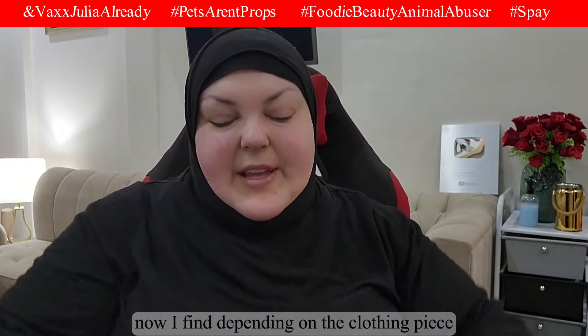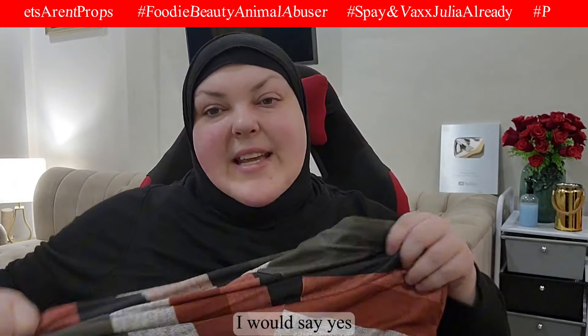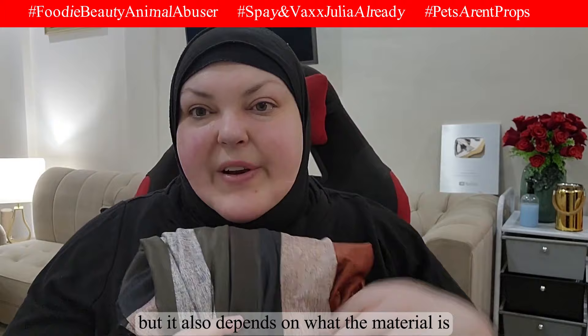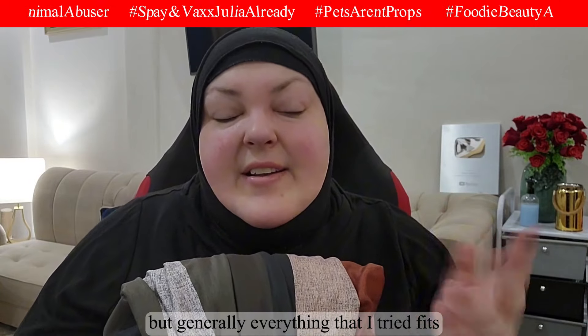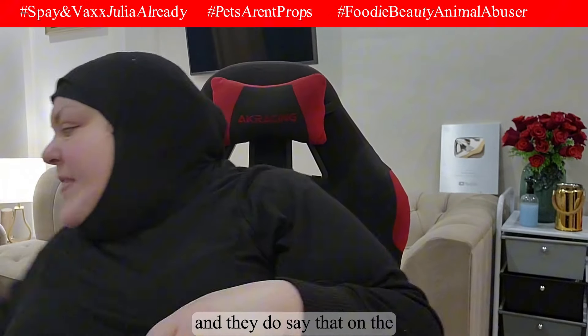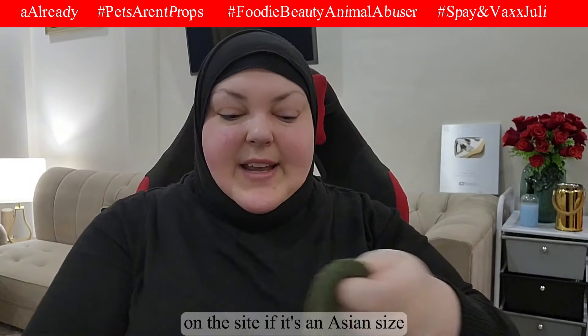I find that depending on the clothing piece, sizing is generally true to size, but it also depends on the material and what you're ordering. Generally everything I've tried fits. Look out for Asian sizes because those are usually made smaller — they do indicate that on the site if it's an Asian size.